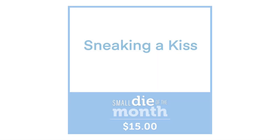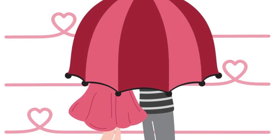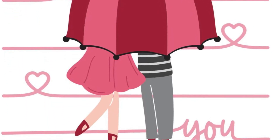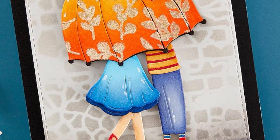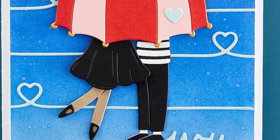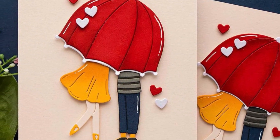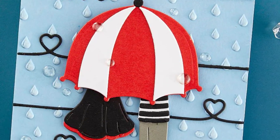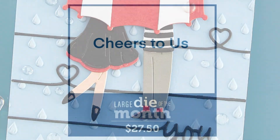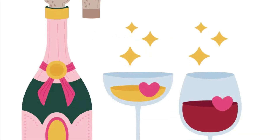Next is our Sneaking a Kiss small die of the month — this is a rather large die set. You can see we're getting a number of different background lines that have little heart details, as well as two sentiments: 'love' and 'you.' Then you've got all the options of how you decorate your umbrella and put together the outfits of the kissing couple under that gorgeous umbrella. I just love the detail in the outfits, including those little shoes.